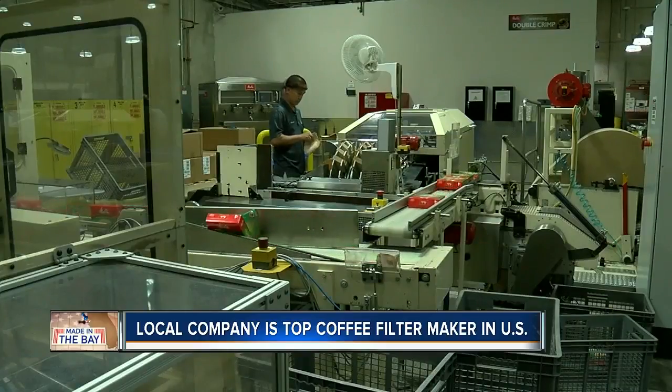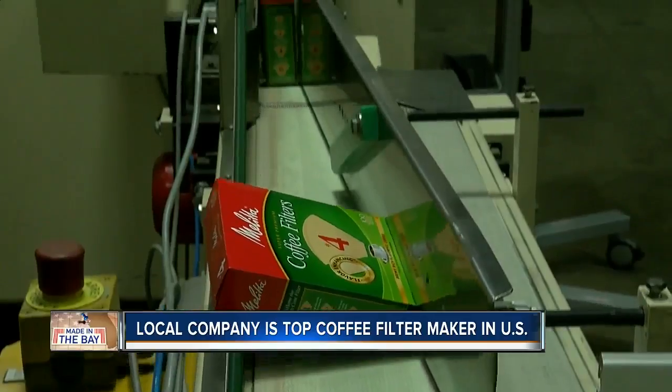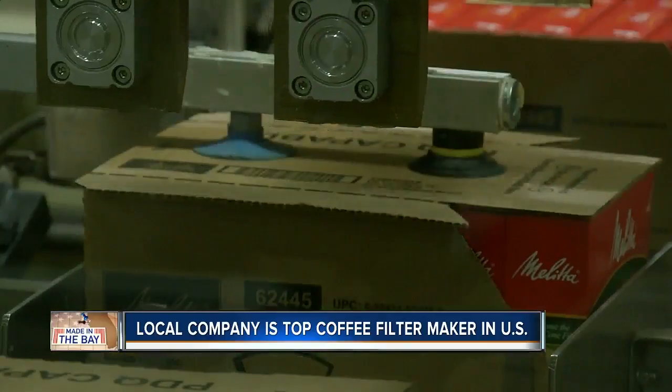Whether it's white, brown, or bamboo — 1 billion filters a year making their way into the world's morning routine, and they're all made in the Bay. Tampa Bay, this product going everywhere and making people's mornings great. Mine included.